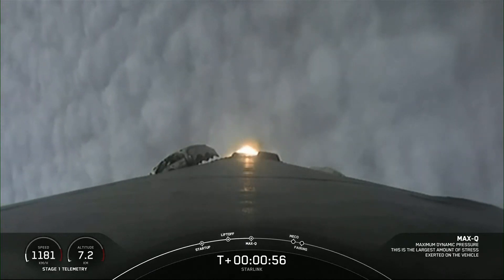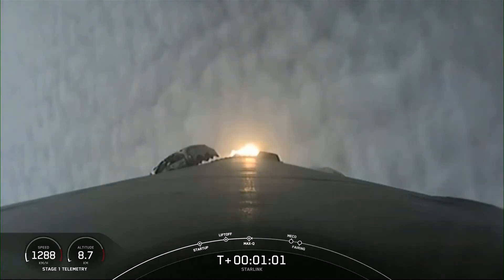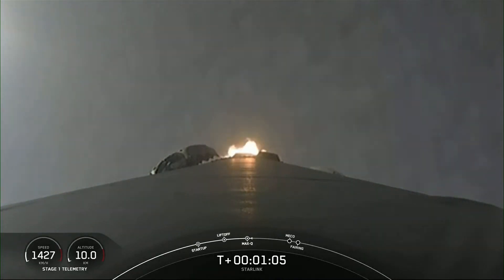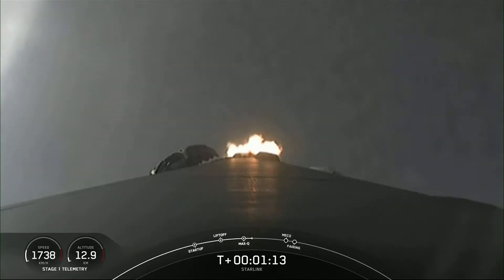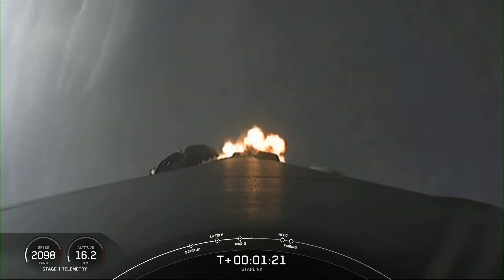We are throttling down the engines in preparation for Max-Q. Max-Q is the largest structural load that the vehicle will see on ascent. There's that callout that we have passed through Max-Q.